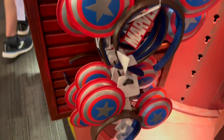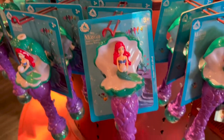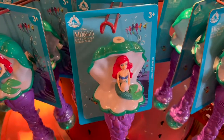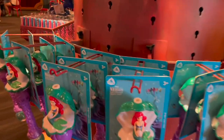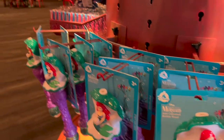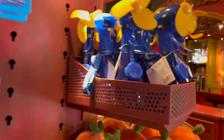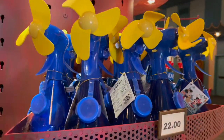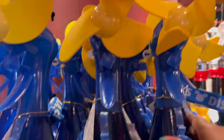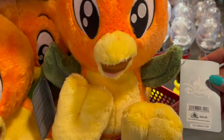Some fun essentials they have in this park are these fun bubble wands — have you guys ever played with one? I have one for myself and I just love going through the parks with them. We have this Ariel one for $30. And y'all know it's hot here in Florida, so we have those fans with the spray water in it, which will be $22. Then we have the Orange Bird plush, and he is going to be $29.99.